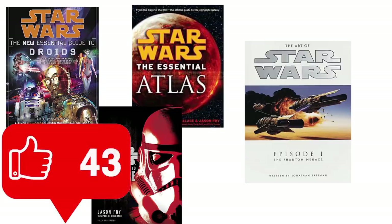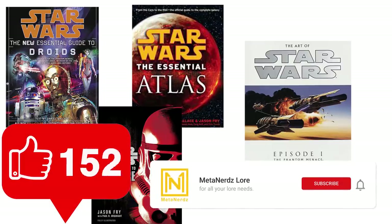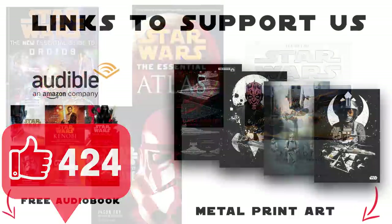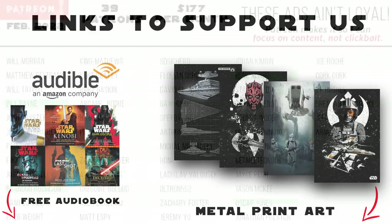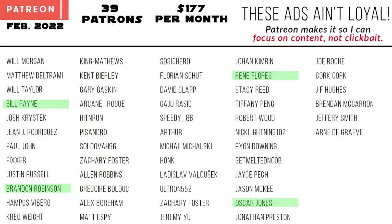If you liked it, the best way to help is to hit that like button, comment your thoughts down below, and share the video. Subscribe if you want to see more. Check out the links in the description for free audiobooks from Audible and discounts on metal print art from Displate. Special shout-out to our patrons, especially our $25 tier — Bill Payne, Brandon Robinson, Oscar Jones, and Renee Flores. Remember: there's always a bigger droid, and the Force will be with you, always.